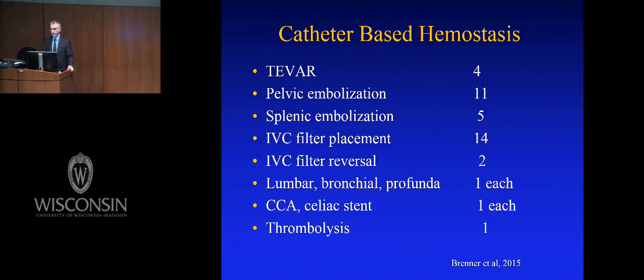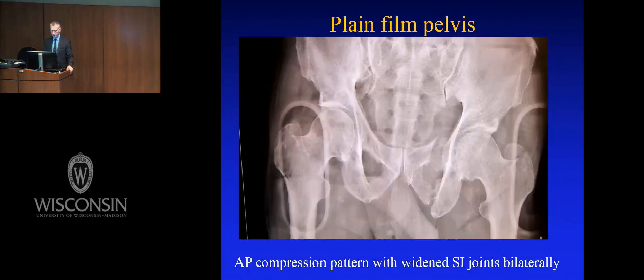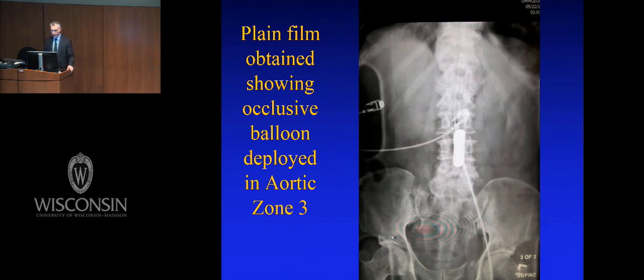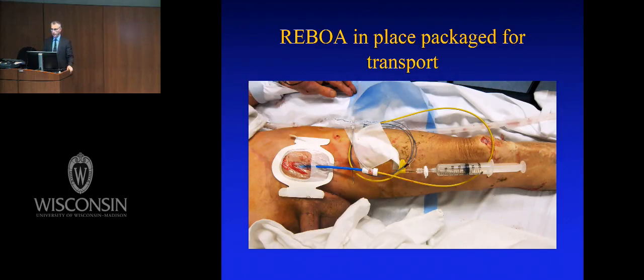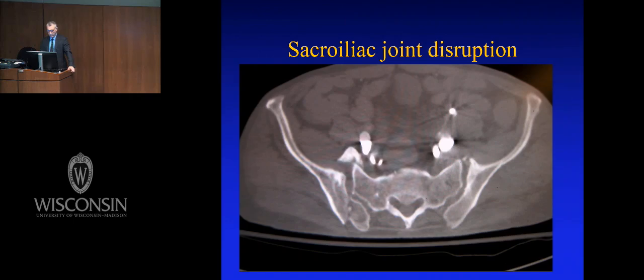A 63-year-old Marine hit by a car, intubated in the field, with an AP compression pelvic fracture. REBOA is inserted into Zone 3. He's completely stable. We use the left groin to leave the right groin for pelvic embolization. We take him to CT with the balloon up while setting up the hybrid room, scan his chest to rule out other injuries, then take him to the hybrid room for pelvic embolization. We take the catheter out, fix his femoral artery, and he went home in about a week.